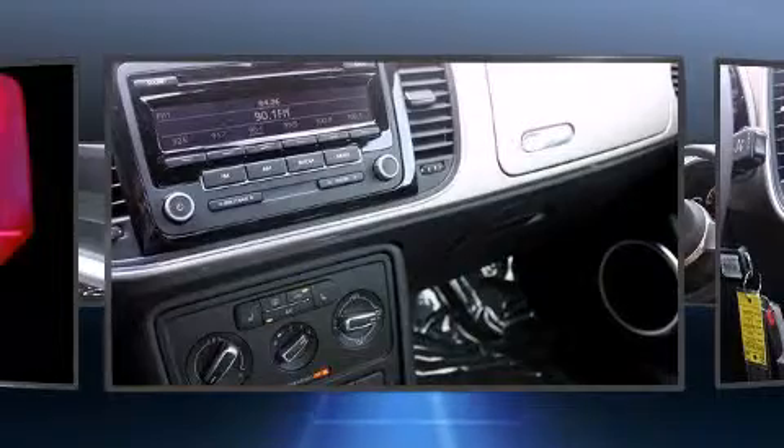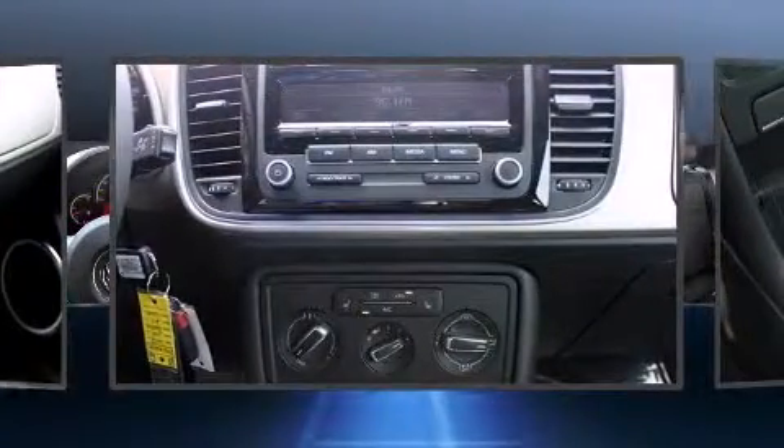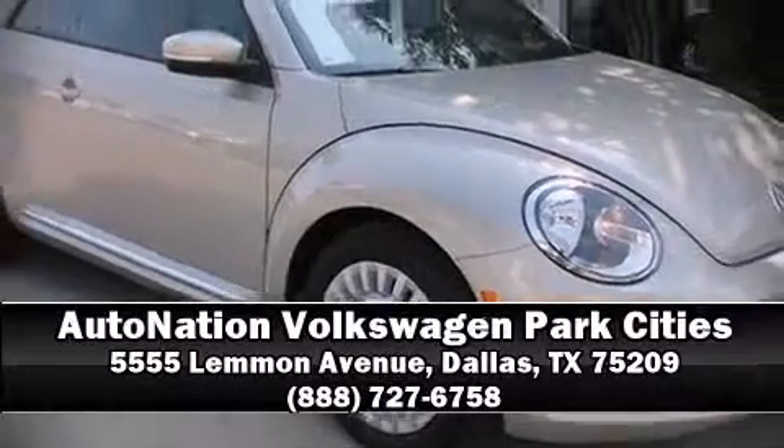With electronic stability control supplementing mechanical systems, you'll maintain precise command of the roadway. Our sales reps are extremely helpful and knowledgeable. Stop by our dealership or give us a call for more information. We'll see you soon.